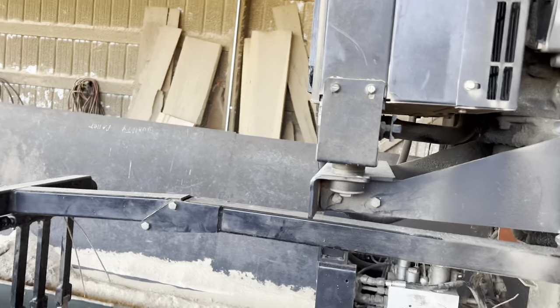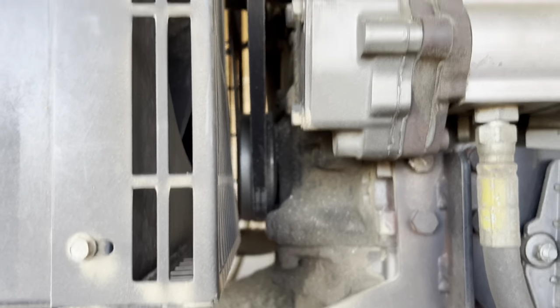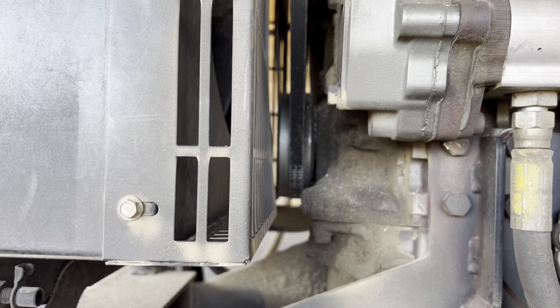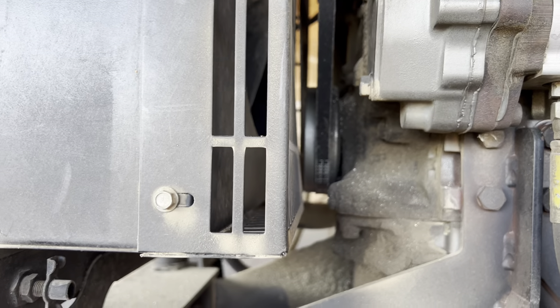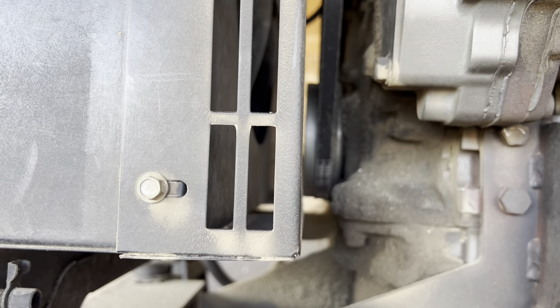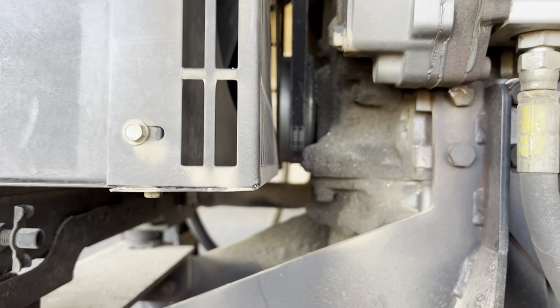For instance, this front main seal is leaking on this motor — as you can see, I need to change it and I'm waiting on the seal to come in. The motor has about 2,500 to 3,000 hours. It's a pretty common thing at those hours on these motors — seems like me and some guys I know have had three of them.